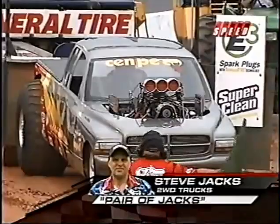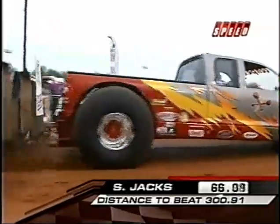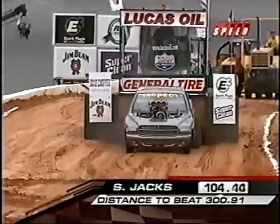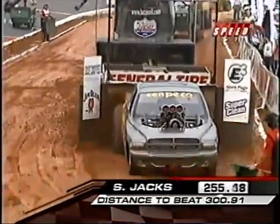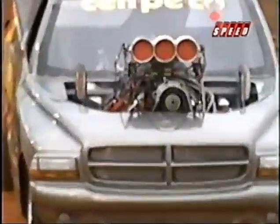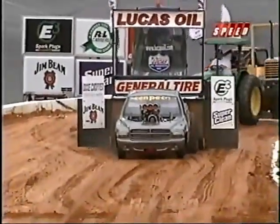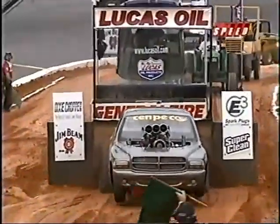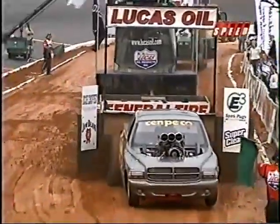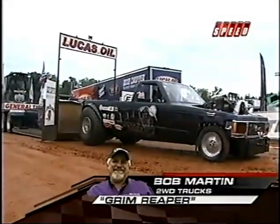Steve Jacks back in yet another truck — this is the Pair of Jacks. Steve got a definite advantage over his competitors because he's already been out here and seen what the track looks like, and you see him in the exact same groove he ran before. Unfortunately it didn't pay off — he actually went a little bit shorter this time. Looks like he drove it down the left side of the track. He could be getting a little bit more traction on one side, just pulling him off to the edge. And of course you always have to deal with engine torque as well.